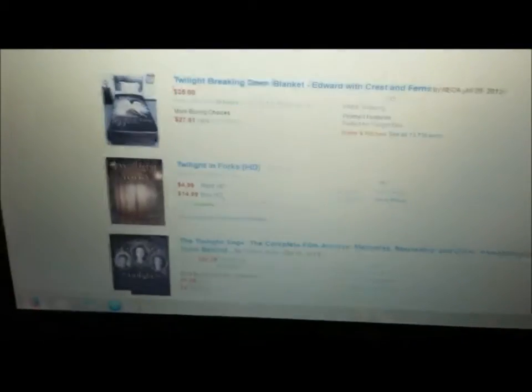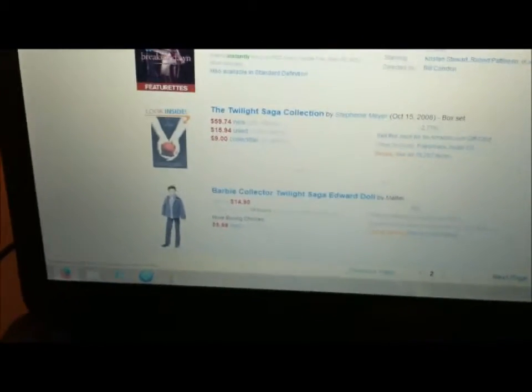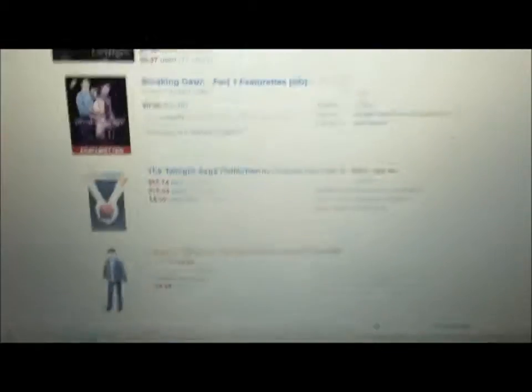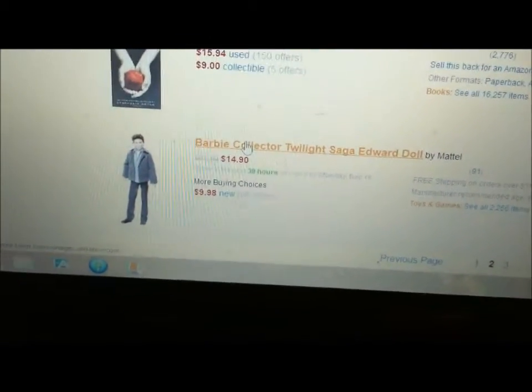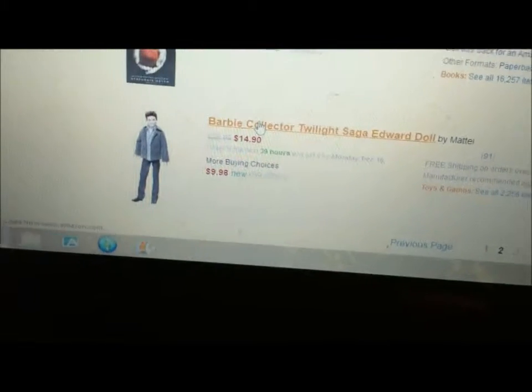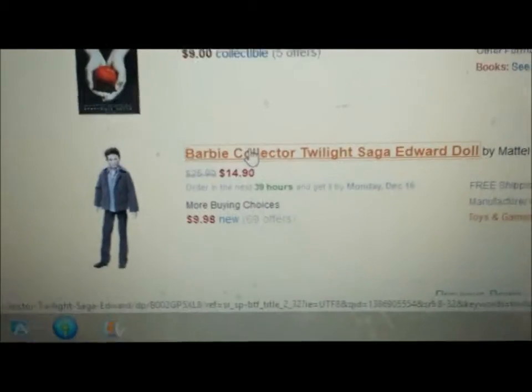Let's go down here — we're still going. Ooh, Barbie Collector Twilight Saga Edward doll. Oh my god. Let's see — with $14.90, they're originally like $26.